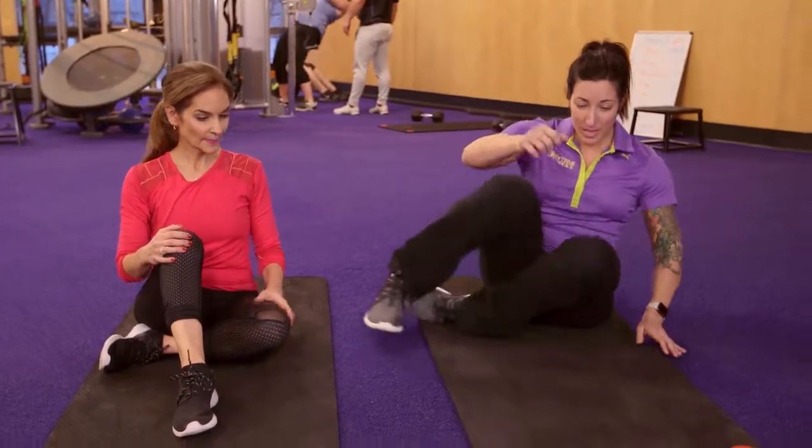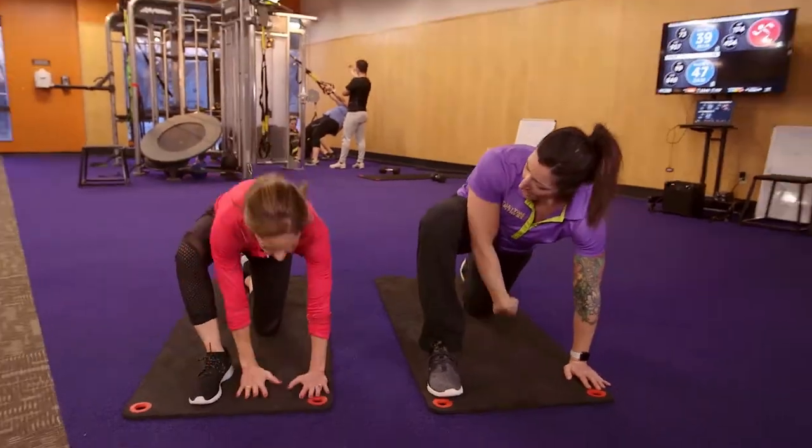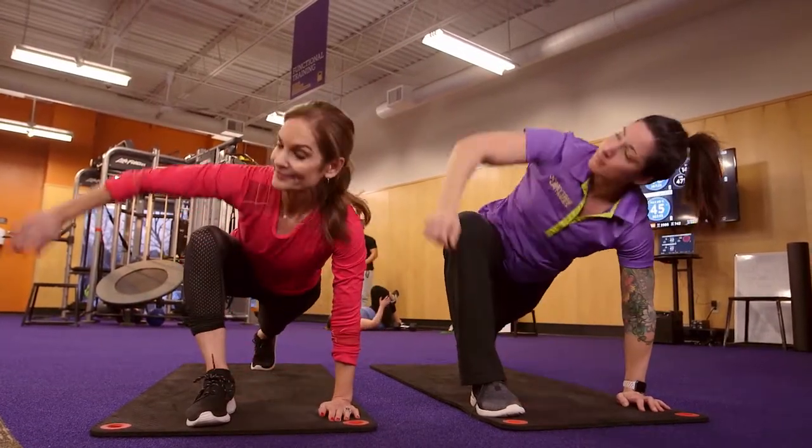Great, that sounds good. So first thing we're going to do is bring a foot forward, straighten out that back leg, hands on the inside, and we're going to open and close to the right.